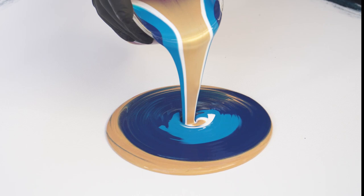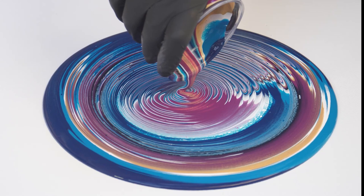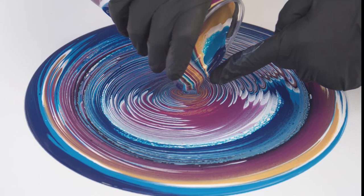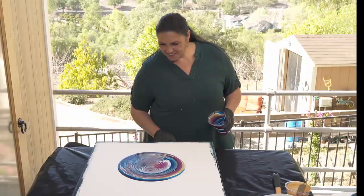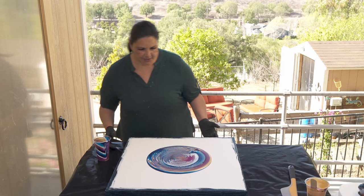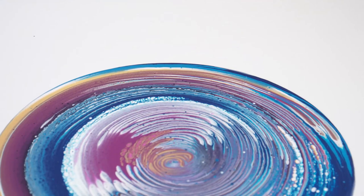Here we go. I'm trying to decide if we need more paint than that - I think we do. I'm going to put the same paint, just a layer, maybe half of this. I'm actually going to rotate the canvas and then pour this other half cup. That is very pretty though.